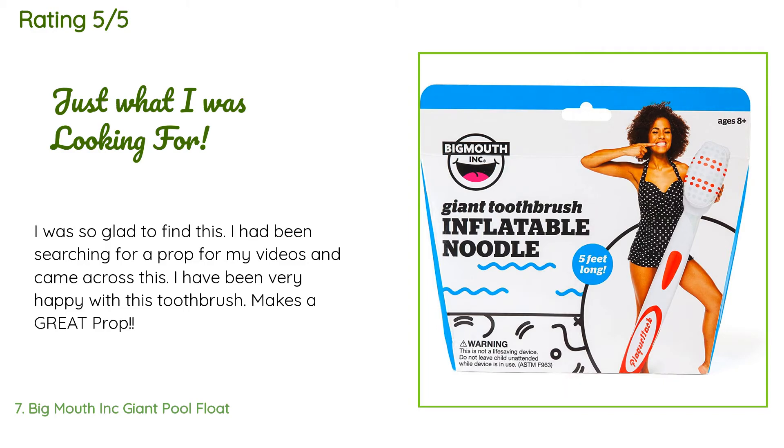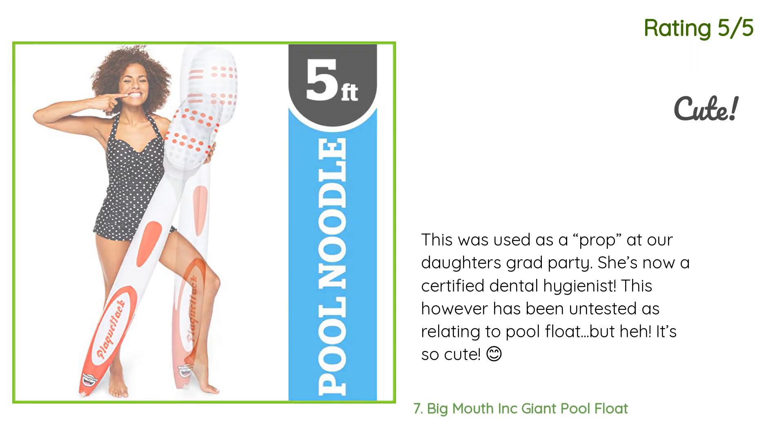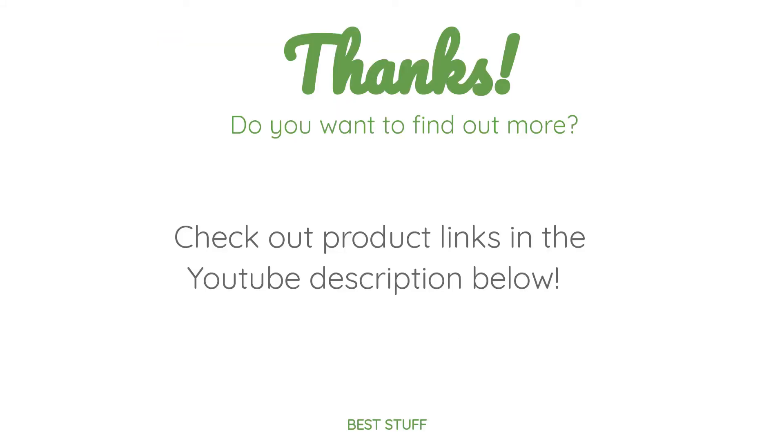A customer said: 'I was so glad to find this — I had been searching for a prop for my videos and came across this. I have been very happy with it; the toothbrush makes a great prop.' Another happy customer said: 'This was used as a prop at our daughter's grad party — she's now a certified dental hygienist. This has been untested as an actual pool float, but hey, it's so cute!'